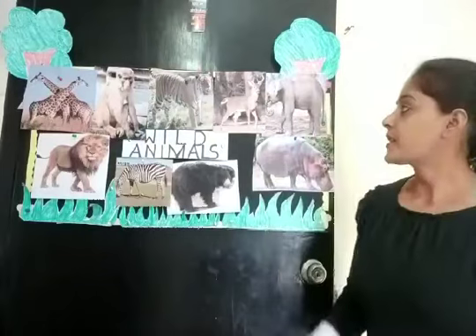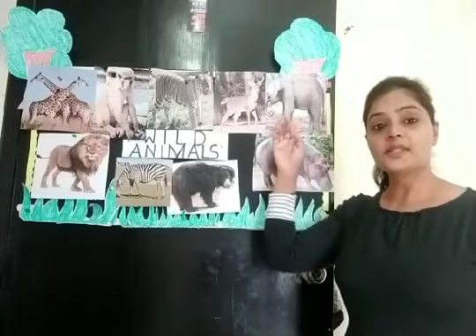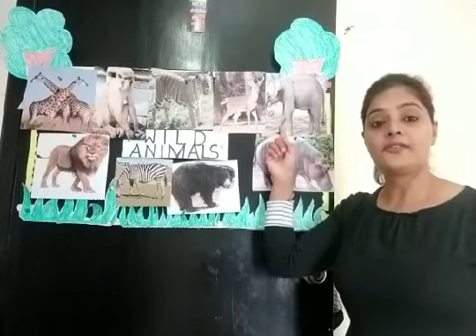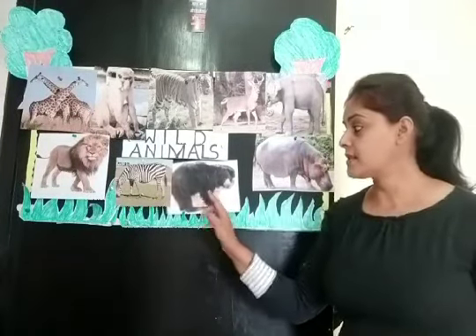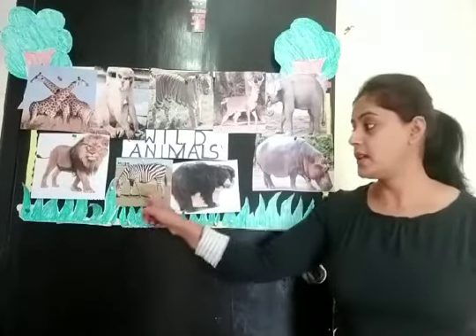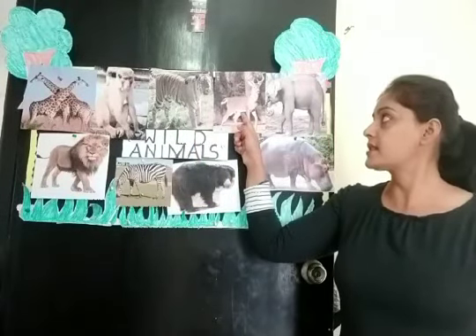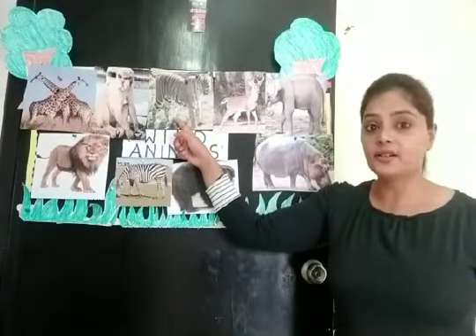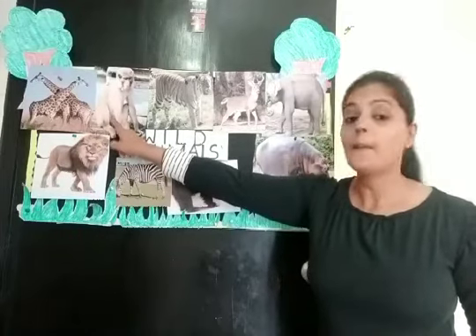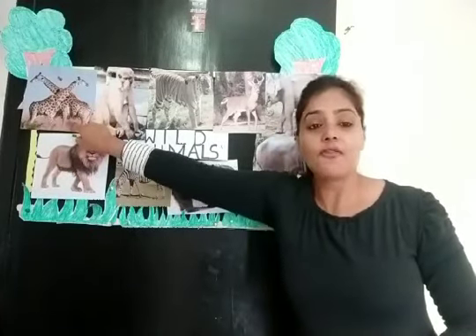Now children, tell me these animals' names. It is an elephant. It is a hippo. It is a bear. It is a zebra. And this is deer. And this is tiger. And this is monkey. This is a lion. And this is giraffe — it is a giraffe — with long necks.